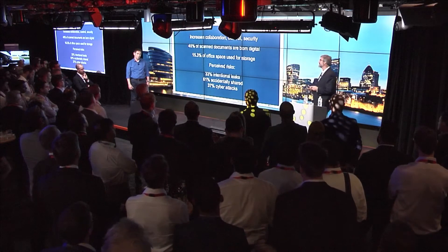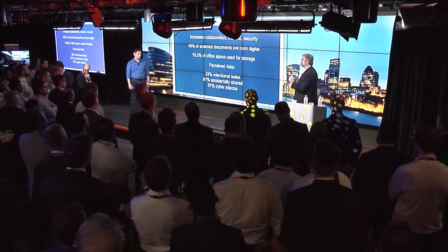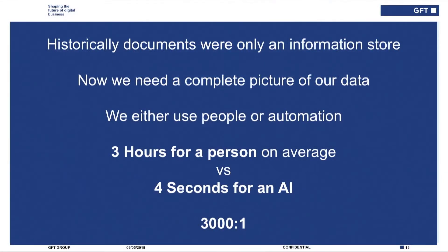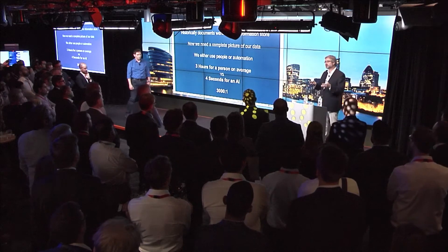The control is the piece that I would challenge you on as well. 45% of scanned documents are born digital — we're going around in circles. By actually having this information in the enterprise and extracting the intelligence from it, you start to remove the need for people to actually take the documentation. We need a complete picture of our data nowadays. We either use people or automation to do this. The AI is unbiased — it will pick out what's relevant in that information from the document and store it. The AI does it in four seconds — that's a pretty good ratio, 3,000 to 1.